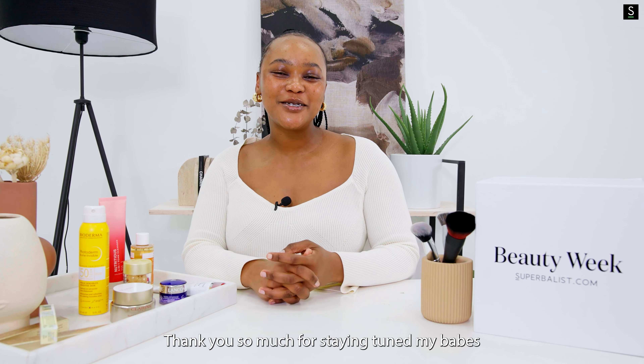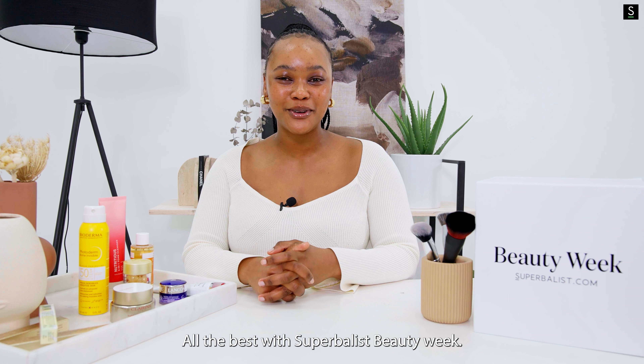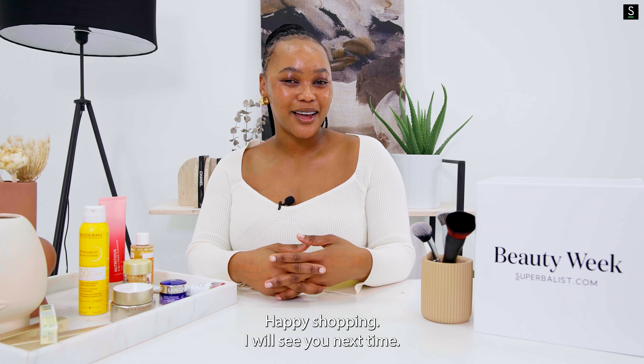Thank you so much for staying tuned, my babes. All the best with Superbulous Beauty Week. Happy shopping — I will see you next time.